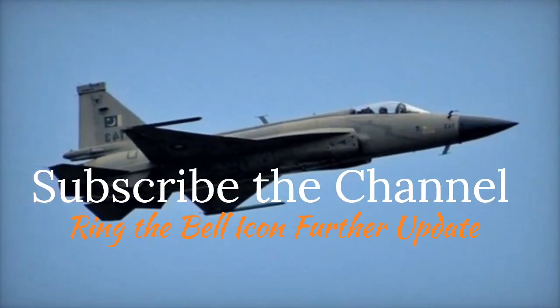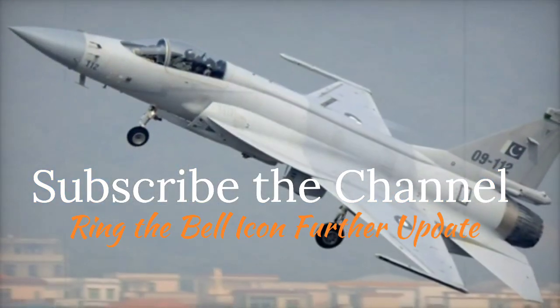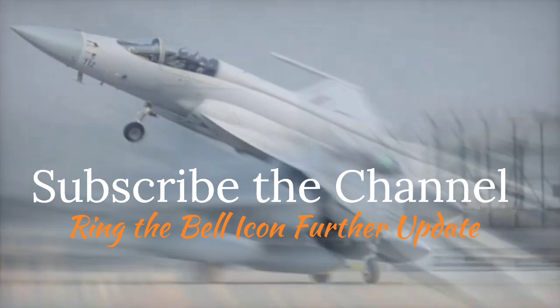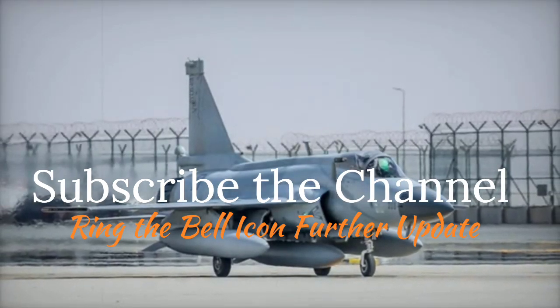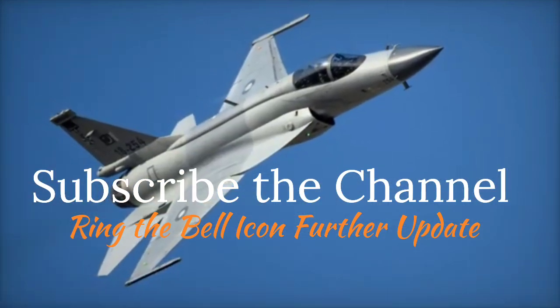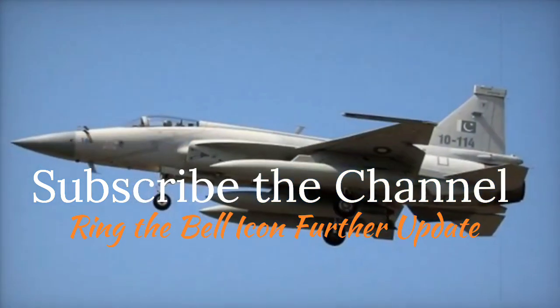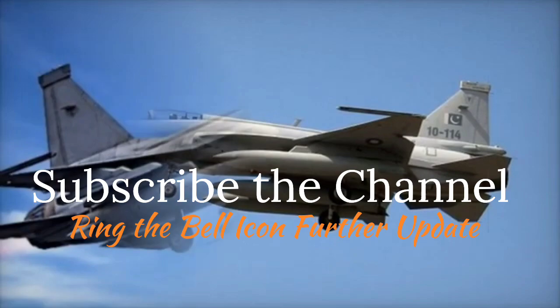Ladies and gentlemen, we'd love for you to join our growing community. If you enjoy our content, please hit the subscribe button to stay connected with us. It's a small gesture that makes a big difference and ensures you never miss our latest videos. Don't forget to click the bell icon for instant updates whenever we upload something new. Your support inspires us to keep creating content that you'll love. Thank you for being with us, and we look forward to having you on this journey. Keep watching and stay tuned.